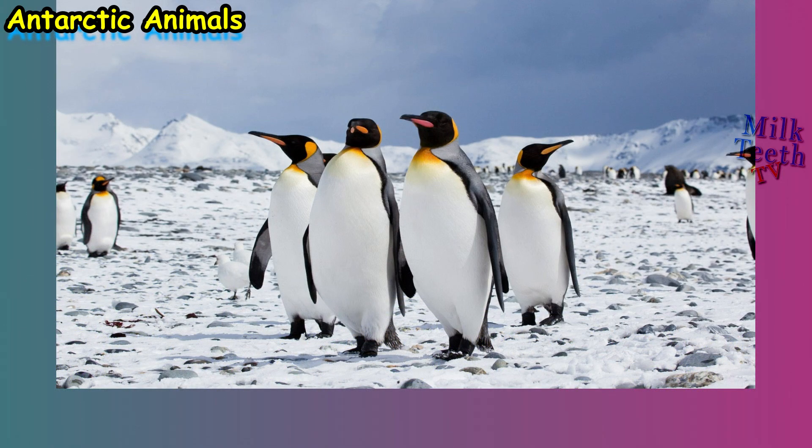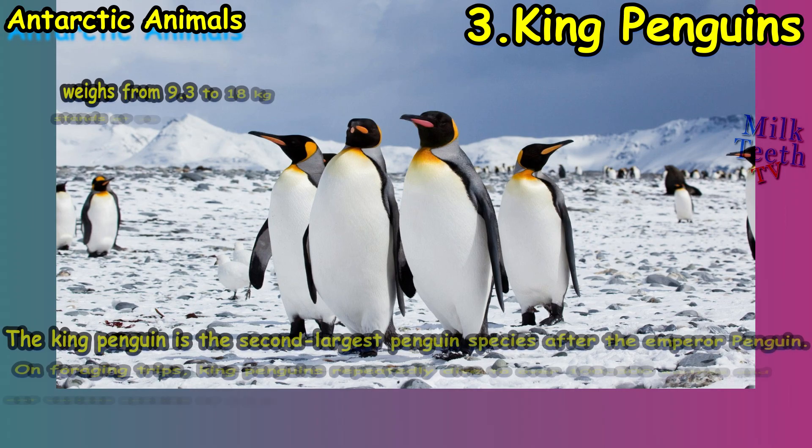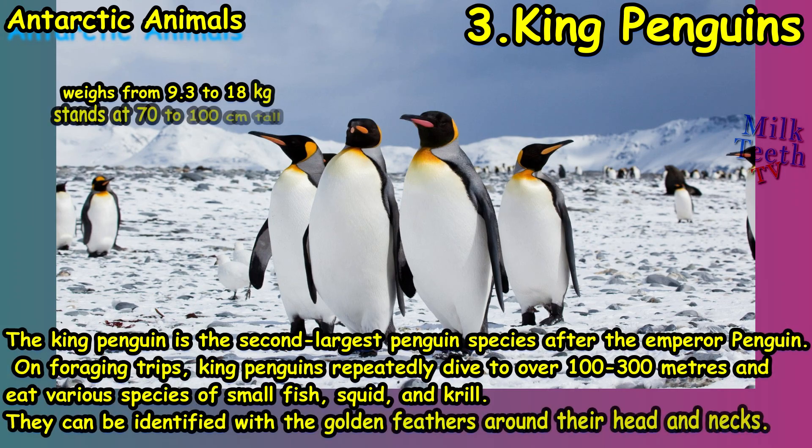At number three we have the king penguin. Whenever we see a picture of penguins, we usually see king penguins. The king penguin is the second largest penguin species after the emperor penguin. On foraging trips, king penguins repeatedly dive to over 100 to 300 meters and eat various species of small fish, squid, and krill. They can be identified by the golden feathers around their head and neck.